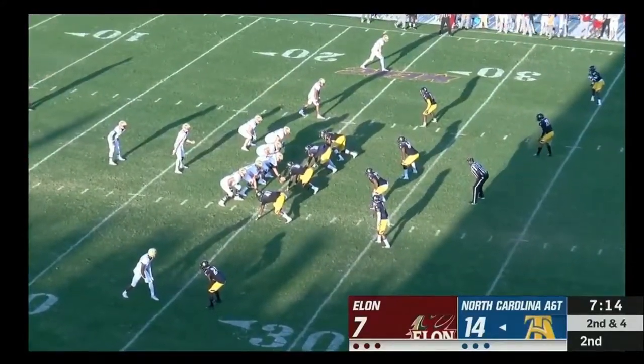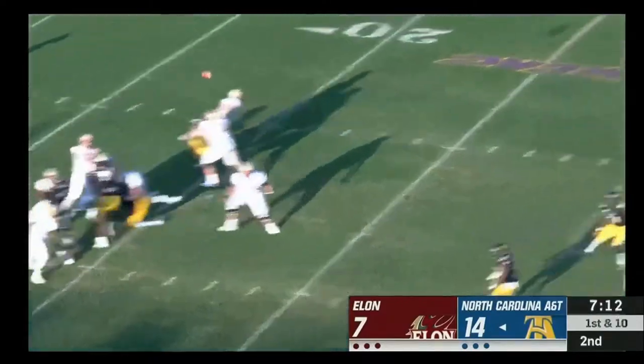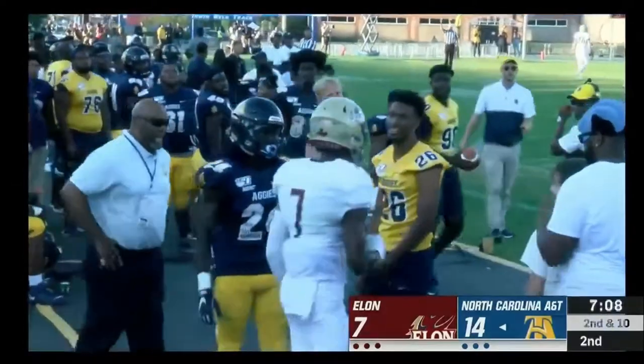Running the ball has opened up the passing game. A&T with 14 unanswered points. The hero in that ball game: Mac McCain with the 100-yard interception return for a touchdown — not playing today, most likely will not play football for A&T.